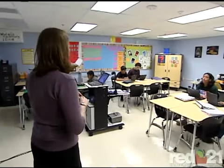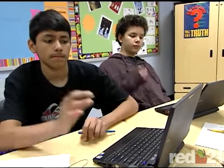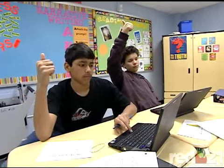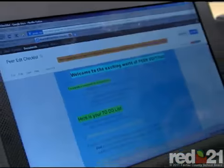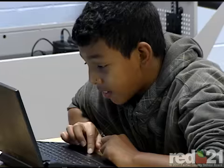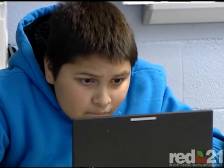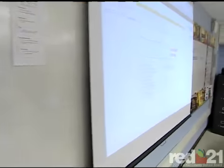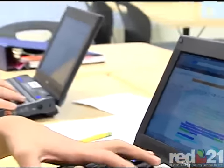In this middle school responsive writing class where students need additional support to become better writers, teachers use explicit instruction, peer support, collaboration, and technology. Students use a variety of Google products packaged specifically for FCPS to develop their ability to use correct language and mechanics and learn that writing is not once and done but a process of revising and editing. Students determined qualities of good peer editors and created a digital anchor chart that they used when editing another person's paper.